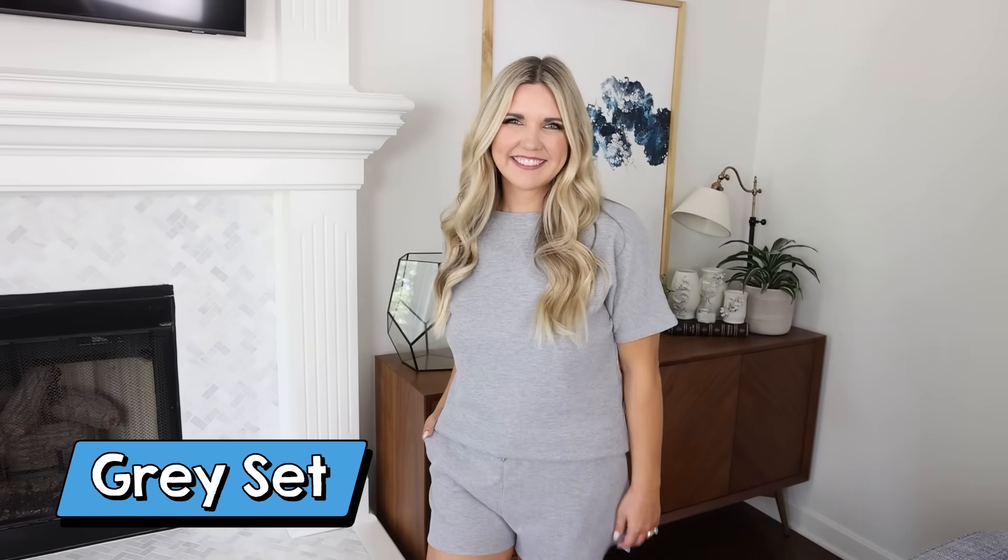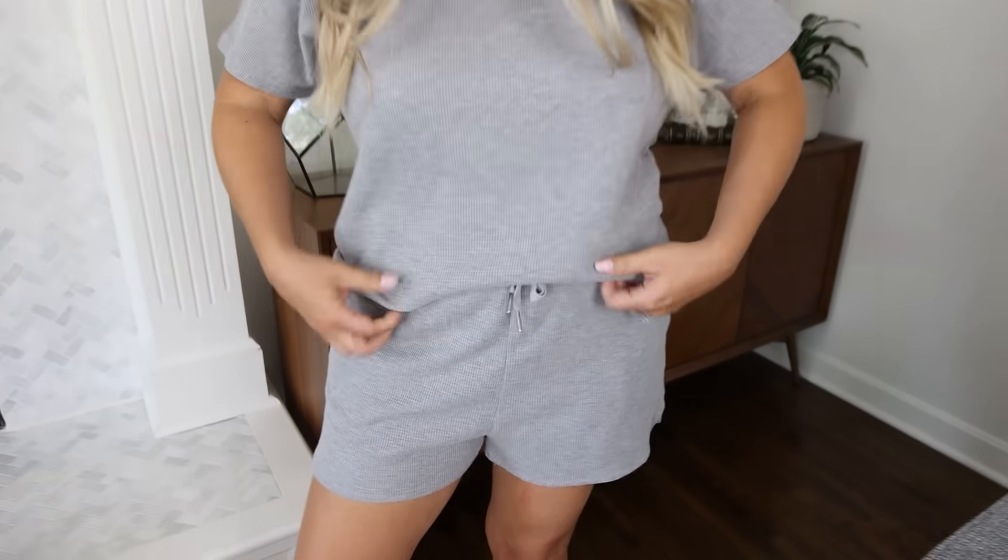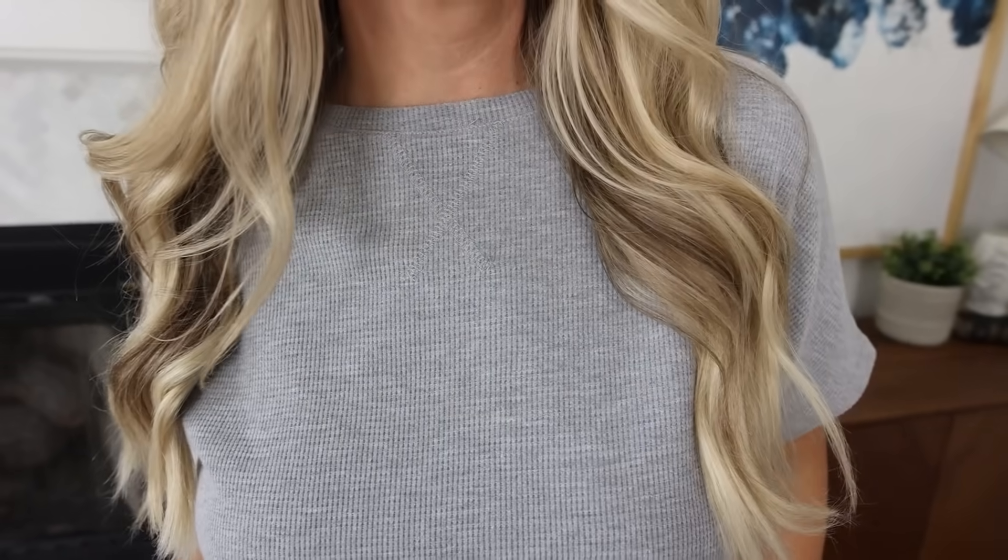If you work from home and are looking for a comfortable lounge set, or maybe something you can wear to run errands, this gray set is great. It's a waffle material so it's a little bit thicker — great for the fall. And it has a short sleeve top and a matching pair of shorts that are really comfortable.